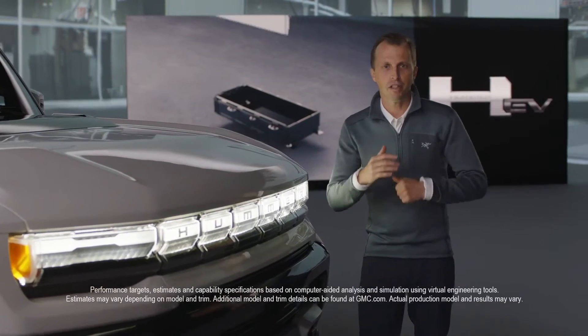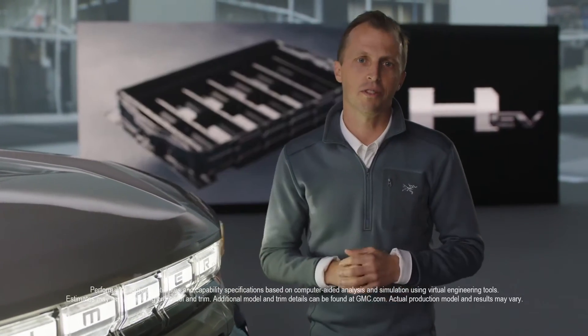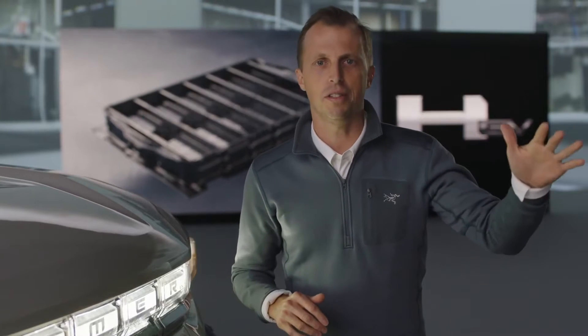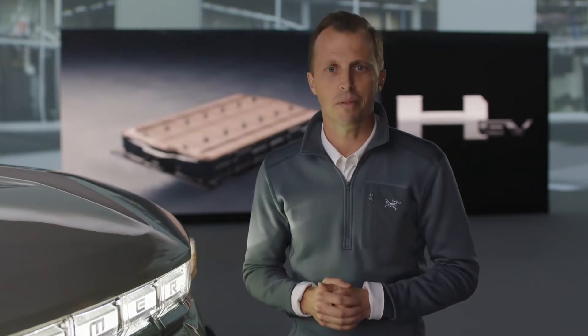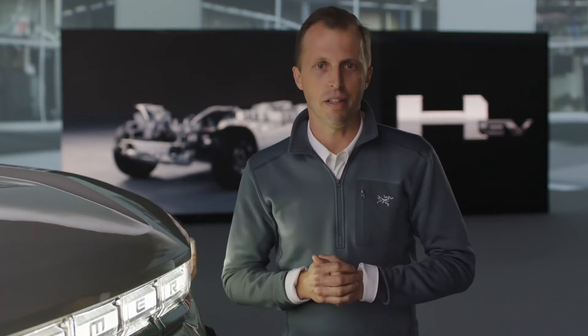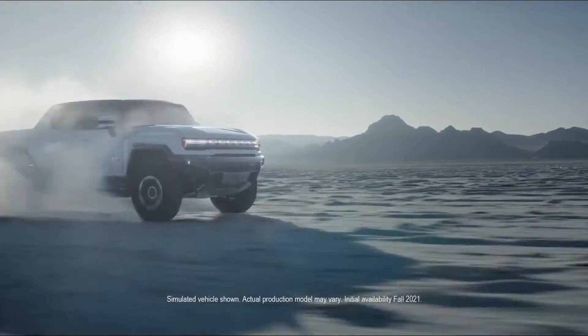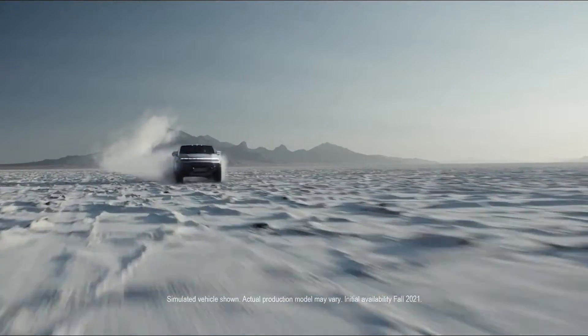I've been a part of the GMC Heavy Duty Truck Team since 2001, and the first thing you learn is that truck customers accept no compromises — and the GMC customer takes that attitude to the next level. We took that no-compromise attitude when assembling our team of experts to design, engineer, validate, and build the Hummer EV. It's not just a team of experts, but of passion, and this passion has created the most capable factory truck we ever produced. It is an absolute beast.